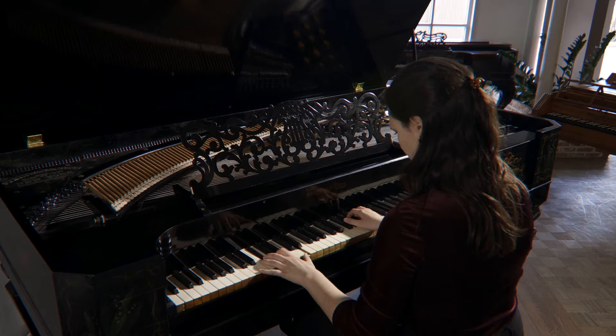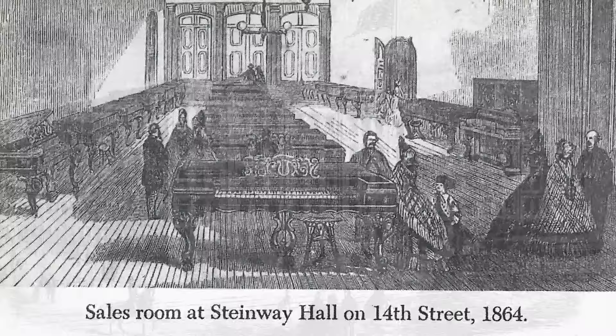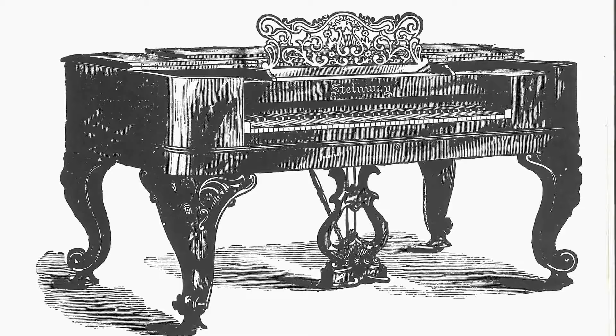This beautiful ebony polished and hand-painted art case square piano was built by Steinway and Sons in New York in 1869, an era where the production of their square pianos was most successful, overshadowing all other models. Steinway and Sons built some of the finest instruments in history, and this truly is a unique example of Steinway's square piano at its best.